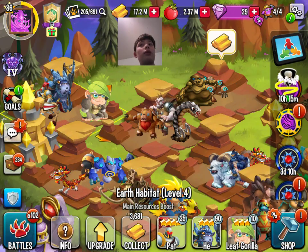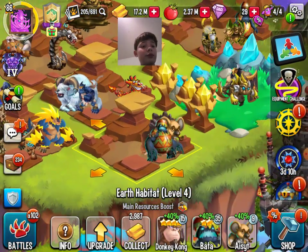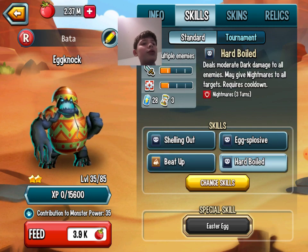Next up for Dark is Eggnog. He can possess, reduce damage, give nightmares and more nightmares, and do heavy damage.